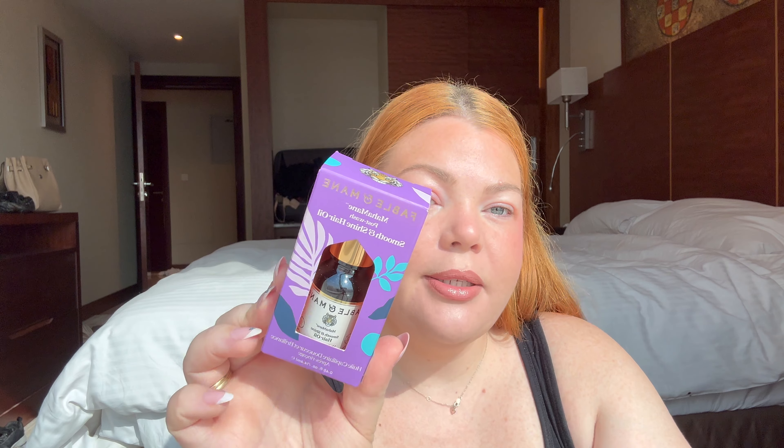I actually bought a lot of things in the checkout line — I had like two things in my hand and then the checkout line, all the minis — it was the best part of the whole store. This is Fable & Mane, which we don't have in Australia. This is the Smooth and Shine Hair Oil. I've heard good things about it, and I am a hair oil girly. So it's only a small one, but I thought I'd give it a go — it'll still last me a while. I've been using the Gisou one; I love that one, but I'm happy to try this one out.